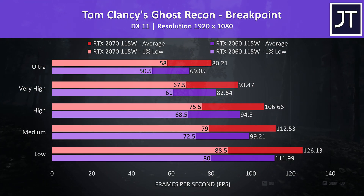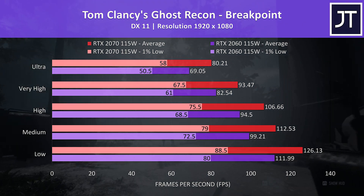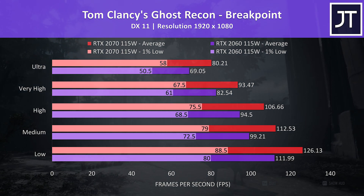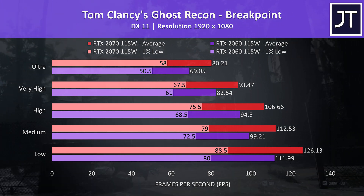Ghost Recon Breakpoint was tested with the game's benchmark, and also had good gains with the 2070. At the highest ultra setting preset the average frame rate was 16% higher than what the 2060 machine was able to produce.